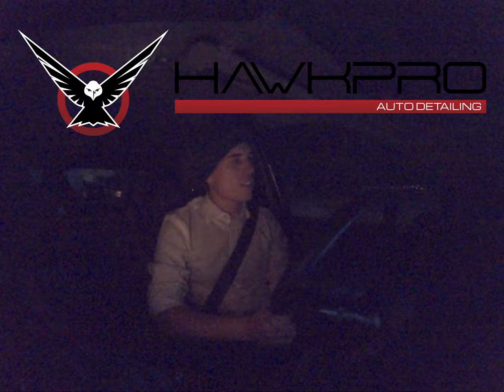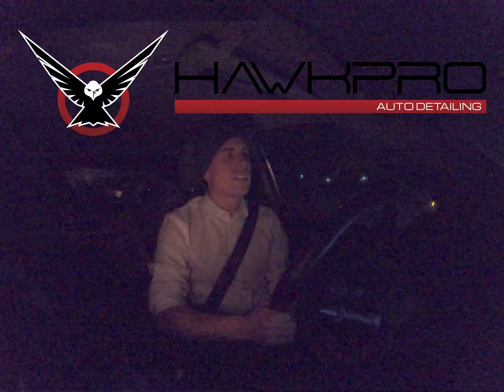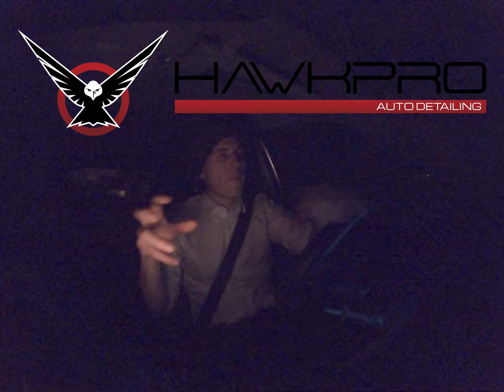That got me thinking: can you detail an interior without a vacuum? I think the answer is yes. My vacuum was not working that day — the cord was broken. So what did I do? I used a brush, a leaf blower, and my air compressor. In combination, I was able to scoop and blow a lot of the dirt out of the vehicle.